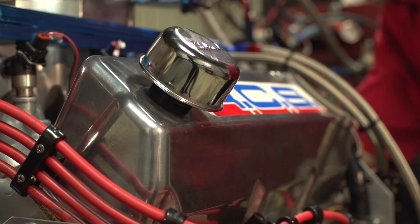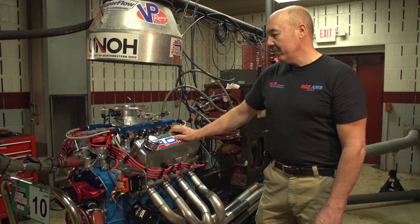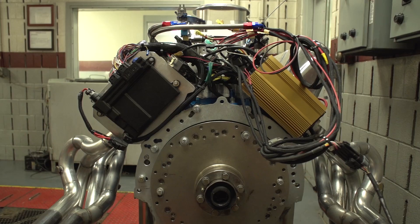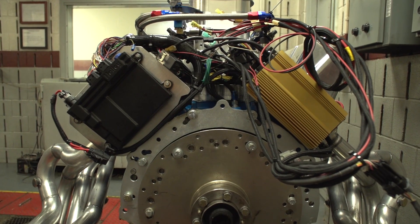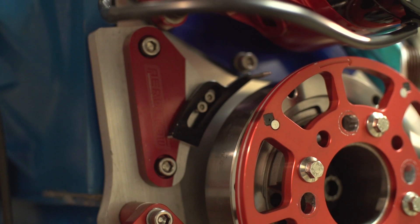We've got Chai cylinder heads on our engine that are also from Australia. The intake manifold is Chai as well. Unfortunately, we had a different manifold from Australia that didn't pan out because of our internal modifications, but it's from SCM.